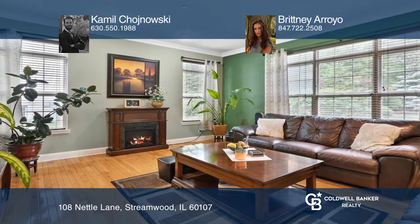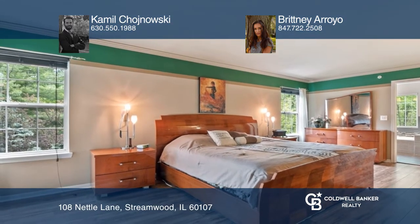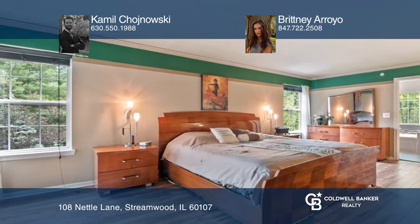You can already see yourself spending cold winter nights by the fireplace. At the end of the day, unwind in generous-sized bedrooms or in a modern master bathroom.